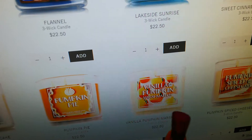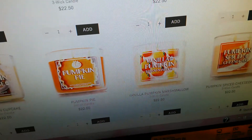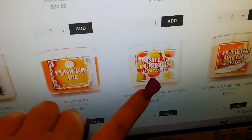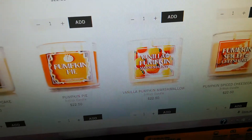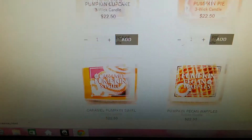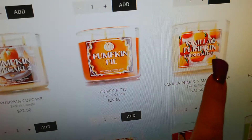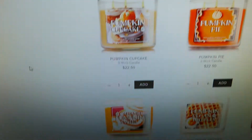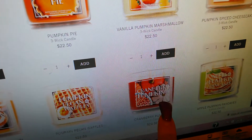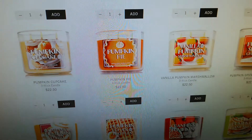There's Pumpkin Cupcake, which I'm definitely getting, and Pumpkin Pie. The one I'm super excited about is Vanilla Pumpkin Marshmallow — vanilla is my ultimate favorite scent, so I'm so excited to burn that one. There's Pumpkin Spiced Cheesecake, which is a maybe. I'll have to pick and choose which ones I want most. Vanilla Pumpkin Marshmallow and Pumpkin Cupcake are definite purchases.